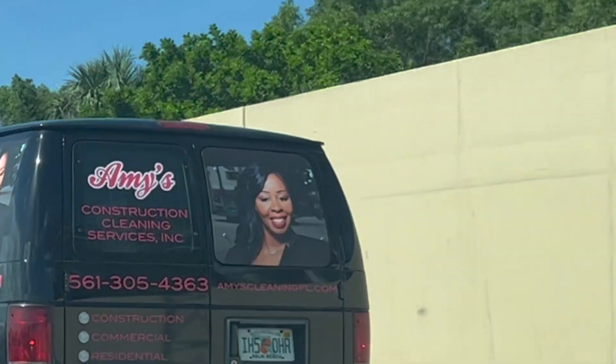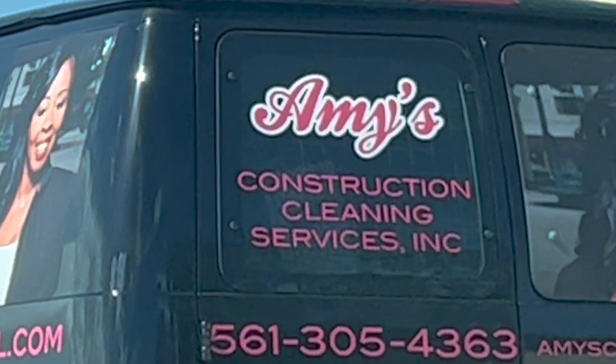In today's reverse sponsor I've chosen Amy's Construction because she looks like a nice lady.